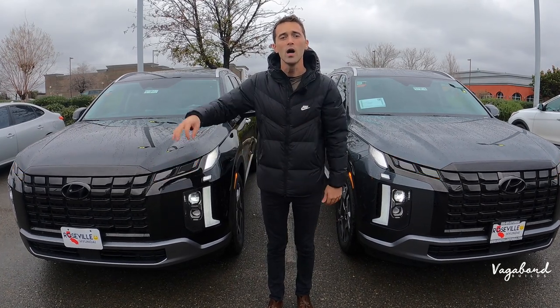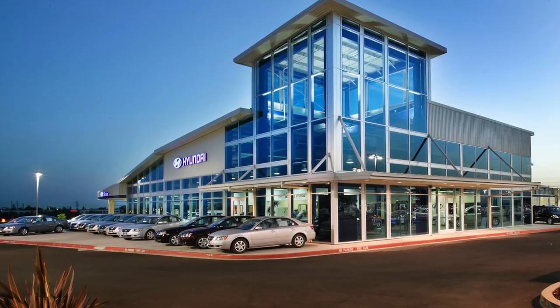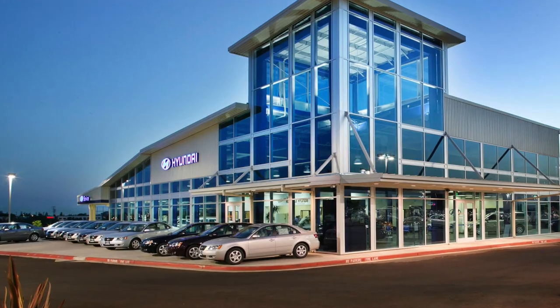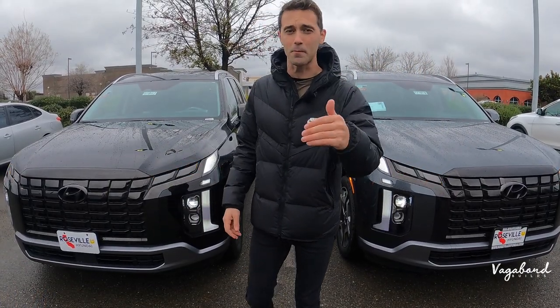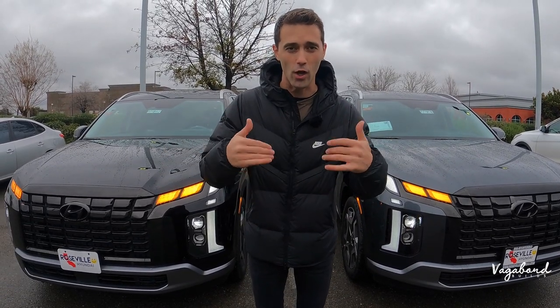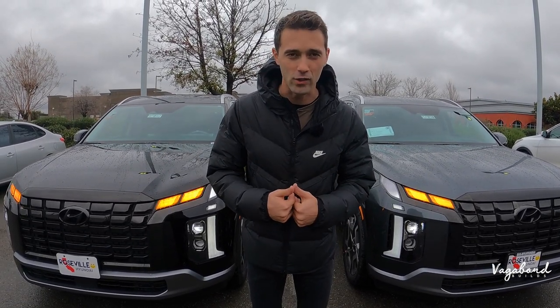Special shoutout to Hyundai of Roseville in Roseville, California for providing us these cars for this review. Stay tuned because we're going to be dropping that MSRP sticker for the exact package and price tags on these cars. Now let's go ahead and start.